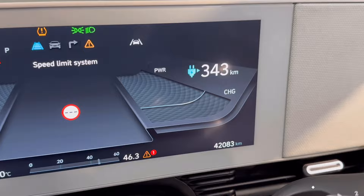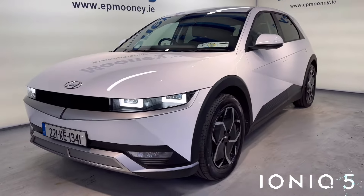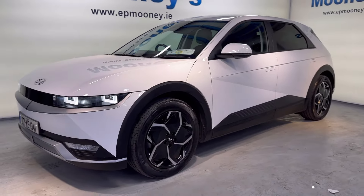Electric adjustable and retractable wing mirrors, to name but a few of the standard features. It has 42,000 kilometers on the clock, is fully serviced here at Moody's, and of course comes with the remainder of its Hyundai unlimited mileage warranty.